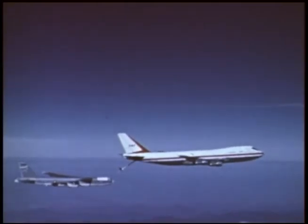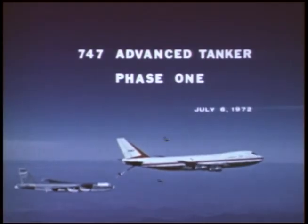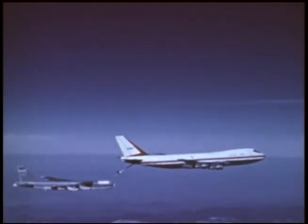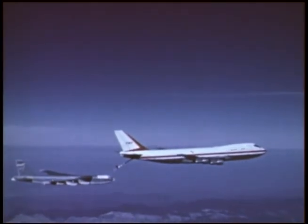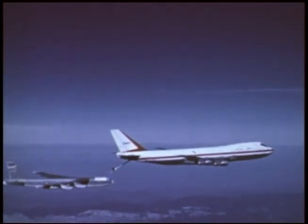Phase 1 747 tanker tests were conducted on July 6, 1972, at Edwards Air Force Base. During the five-and-a-half-hour test flight, 747 flight characteristics were demonstrated, while Air Force receiver aircraft evaluated various refueling positions.